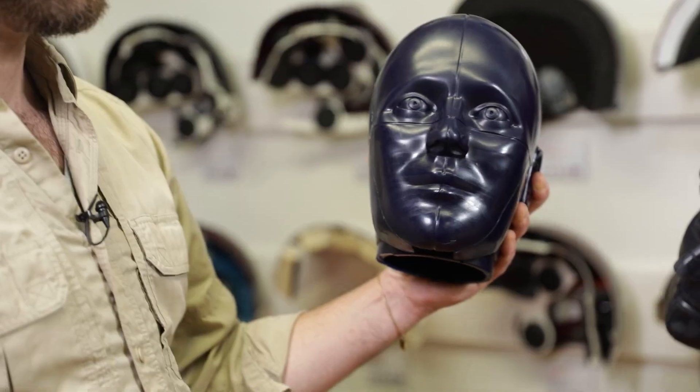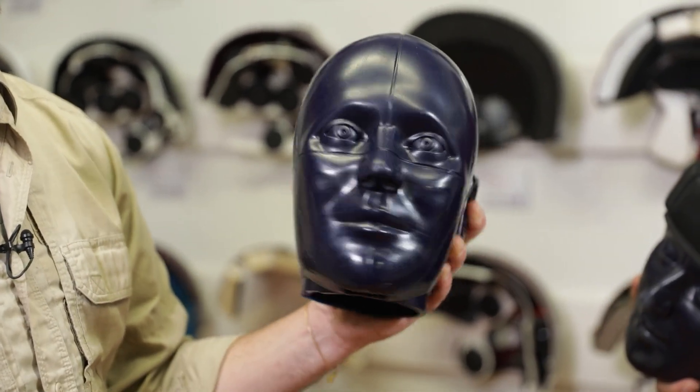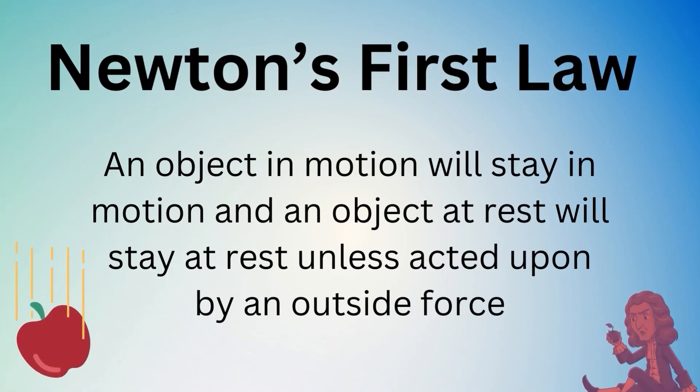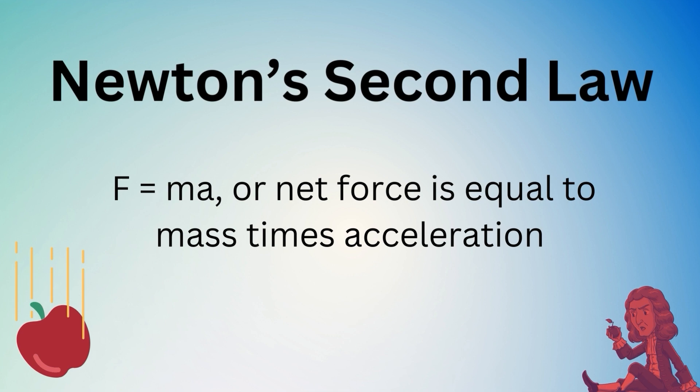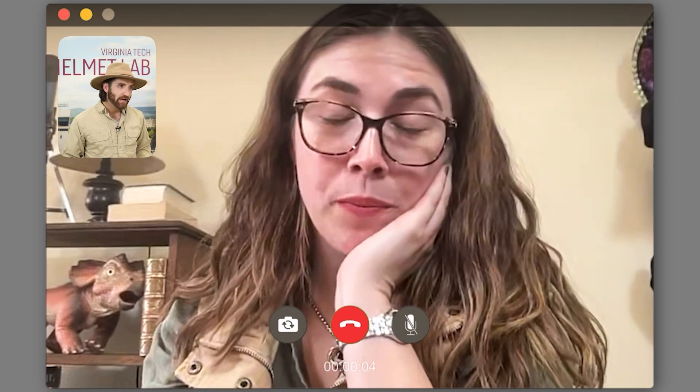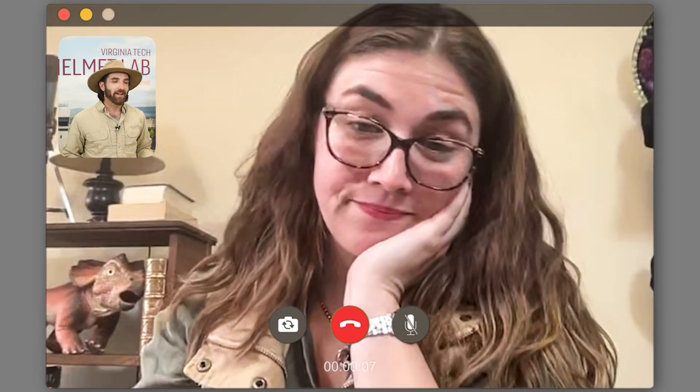Awesome. Thank you so much for explaining that, Adam. That was such an impactful lesson. So we had such a great time here at the helmet lab and I wanted to just review and make sure we understand everything that we've learned. We learned about Newton's three laws of motion. The first is that an object at rest will remain at rest and an object in motion will remain in motion unless acted upon by an outside force. Newton's second law states that the greater the mass of an object, the greater the force needs to be to move it. And the third law — for every action there's an equal and opposite reaction. Get your head in the game. Thanks.